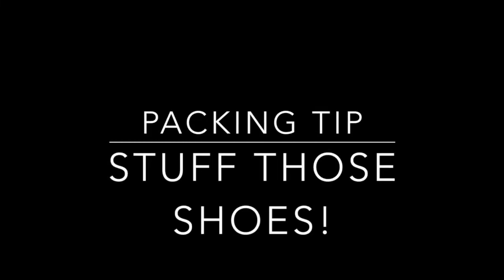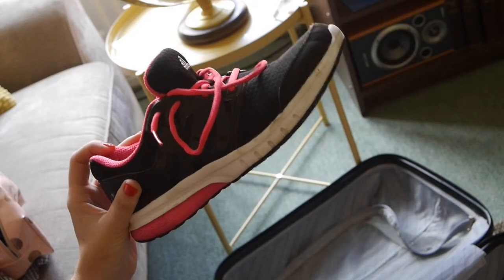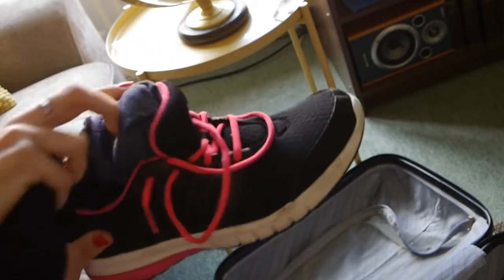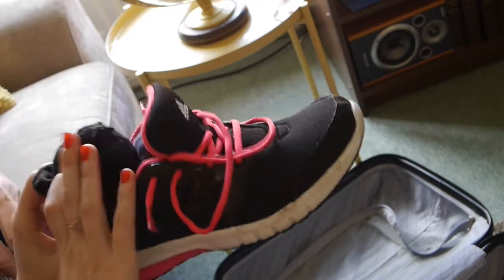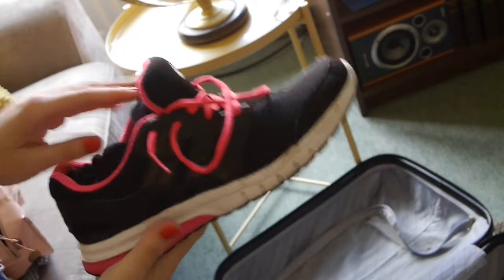It's essential that you maximize every little bit of space when packing a carry-on, so your shoes are perfect for stuffing with socks, underwear, or any breakable items to keep them safe and secure without taking up too much space.